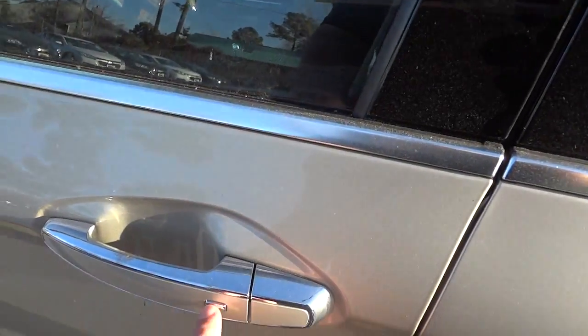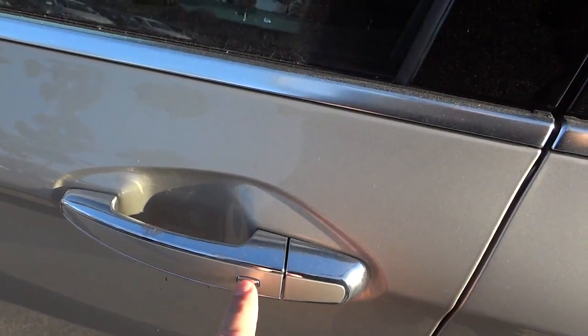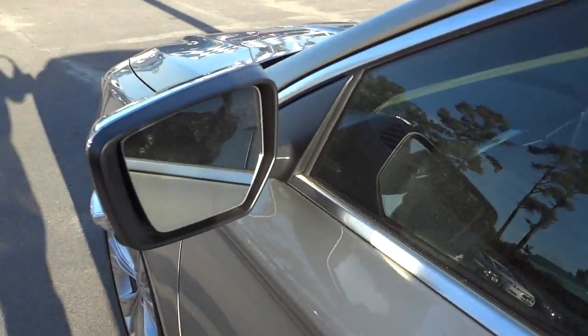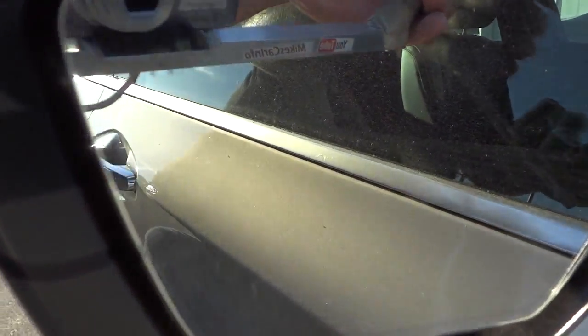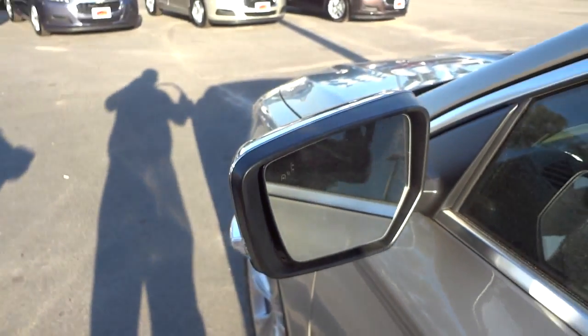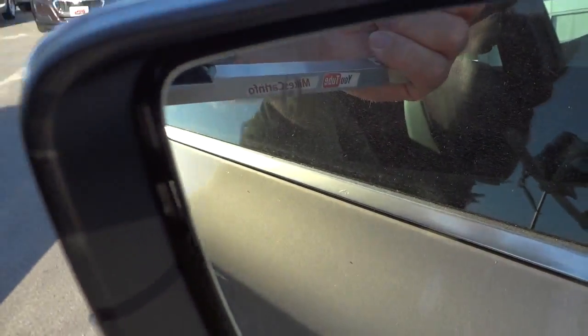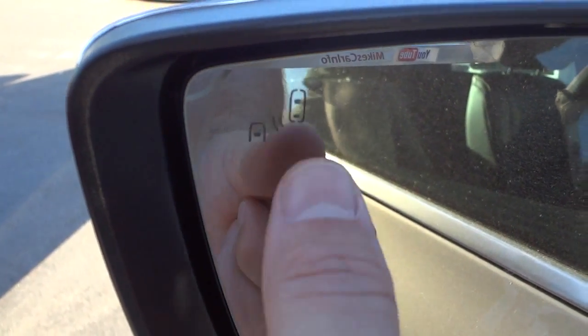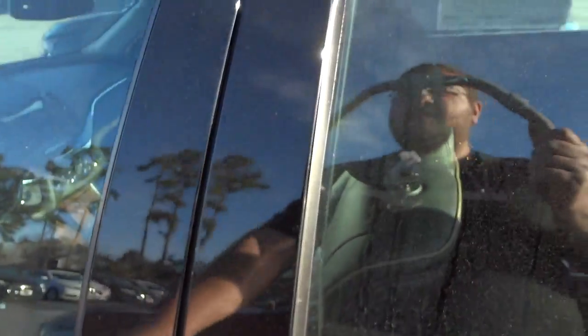It does have a proximity key, so you can push this button to lock or unlock the vehicle. It also has a little indicator here for the blind spot detection system. So if there's somebody in your blind spot and you put your turn signal on, it's going to let you know that somebody's there — and it'll probably light up even if you don't put your turn signal on, just to let you know.